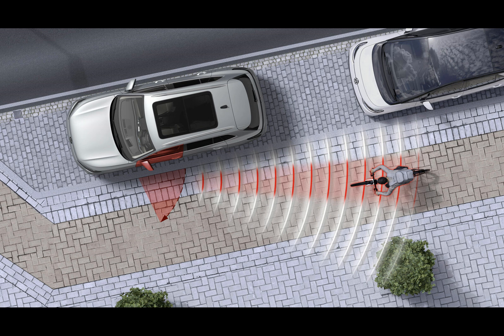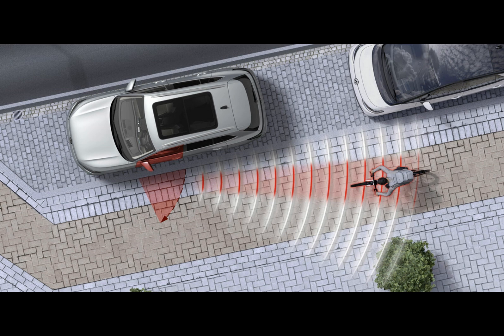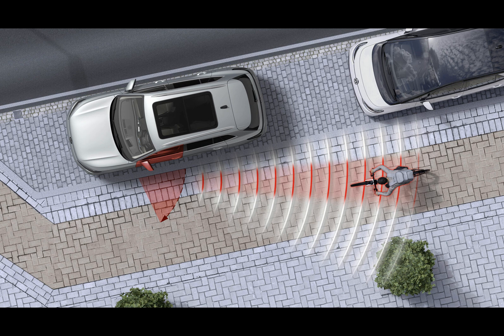Volkswagen announced a new safety feature dubbed Exit Warning System. It will come as standard for the ID.7, the new Passat, and the new Tiguan. These cars come with all the hardware needed for the feature to work, whereas the Golf, ID.4 and the ID.5 can have it as an option.